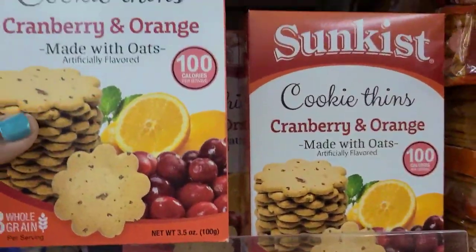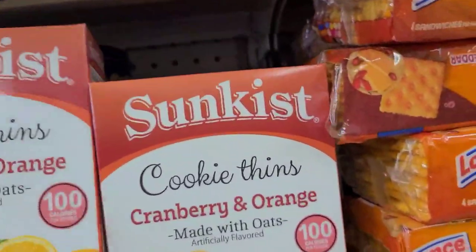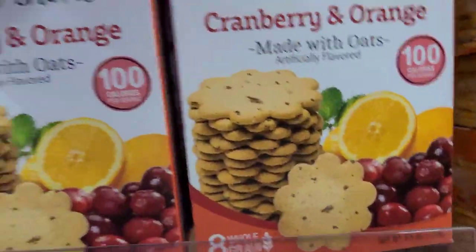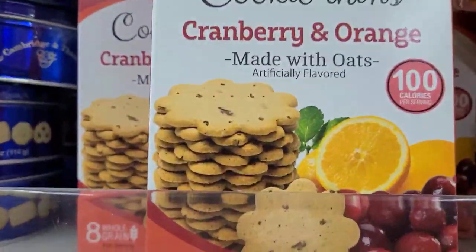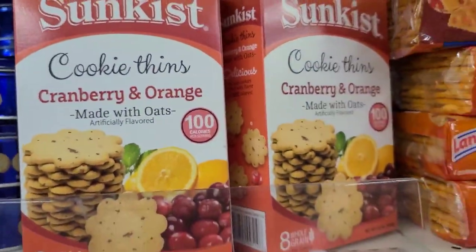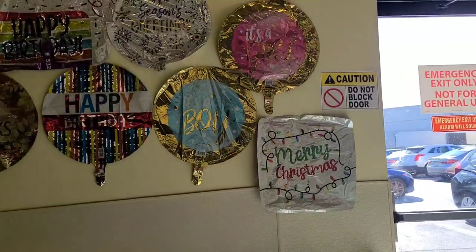We also have the Sun-Kissed cookie tins made with oats, artificially flavored as well, and this is what they look like. Bringing on all the balloons for the holidays — it's a boy, it's a girl, Merry Christmas, Season's Greetings, Happy Birthday, Happy Thanksgiving, gave thanks.